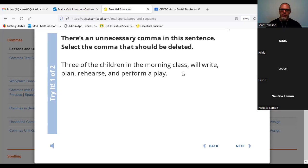The other thing to remember: do we have a whole idea? 'Three of the children in the morning class' — no. If we're putting that comma in there at that location, we do not have a complete idea anywhere in the sentence.